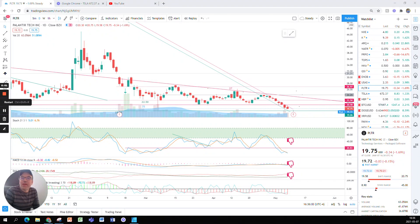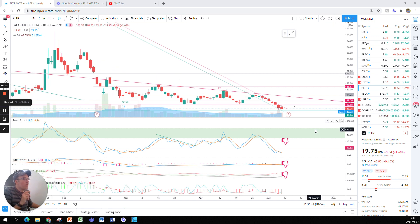Good evening everybody, I'm Pierre Roberge, the Daily Trader. It is May 7th and we are going to take a look at Palantir stock. I'm not a financial advisor, I just do this for fun. Palantir closed at $19.75, down 34 cents, down 1.69%, and post-market down three cents.